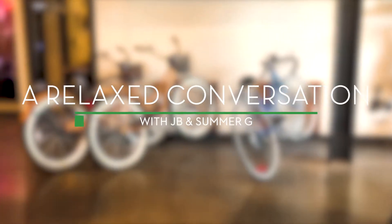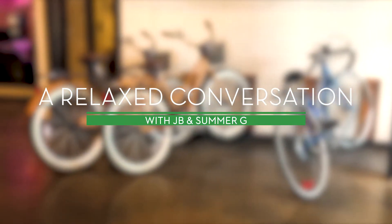Welcome to another Relaxed Conversation with JB and Summer G, where we talk about real estate and other local shenanigans. Hey everybody, welcome to our Relaxed Conversation. I'm JB and this is Summer G.